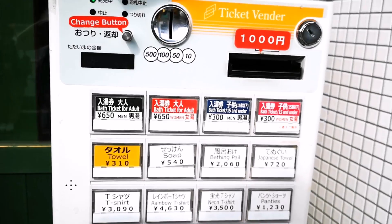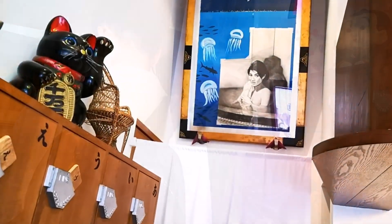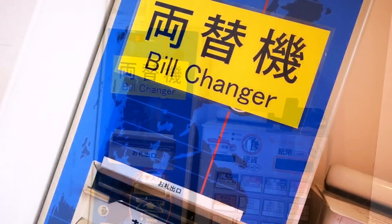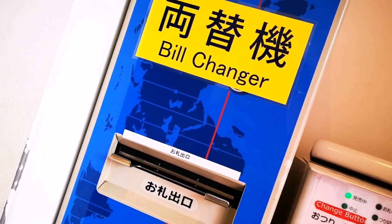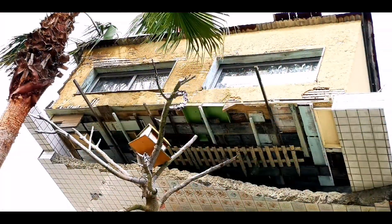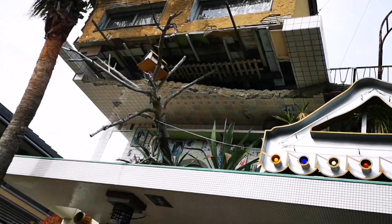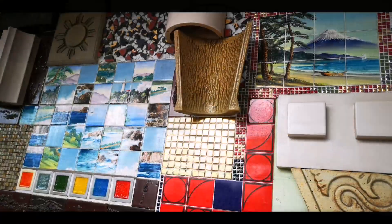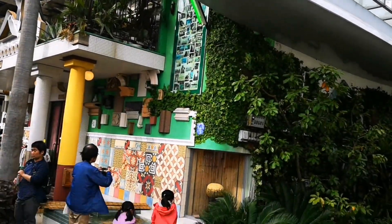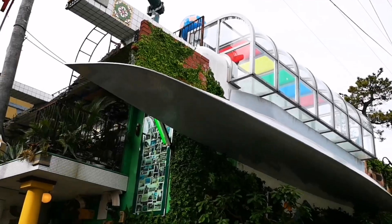You buy a ticket from this vending machine and put your shoes in a box. This is the gate for the ladies, or the gate for the guys. There's even a bill changer here — you can exchange your bill. This part of the building is really scary. And here — is that a plane wing or something? Apparently, it is art.